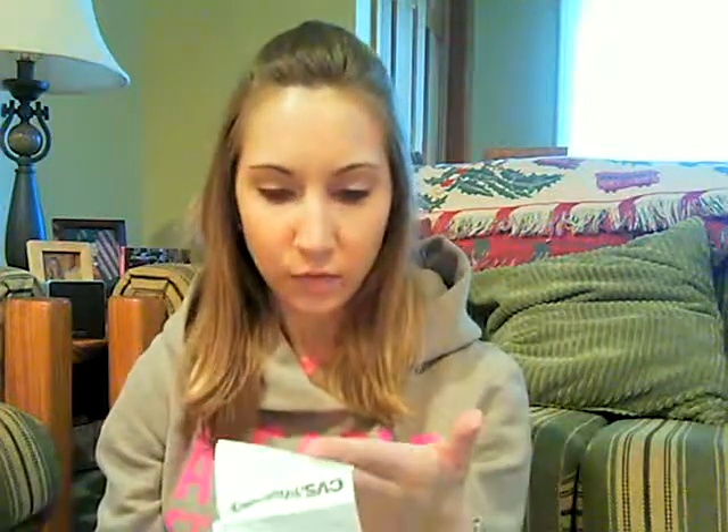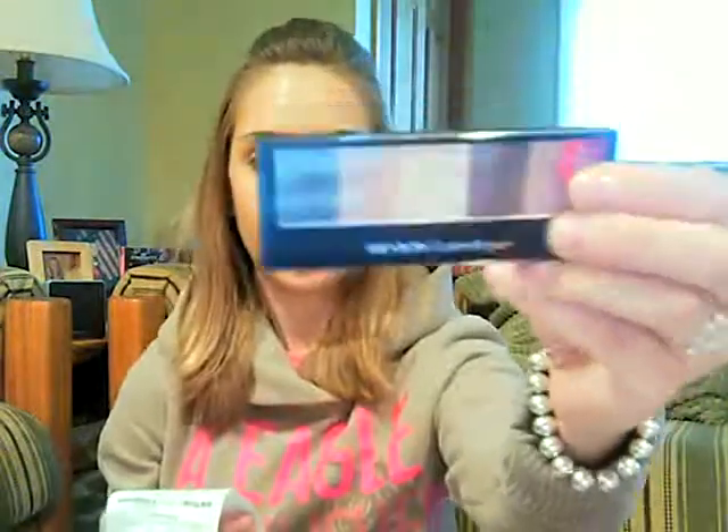Ever since I joined the CVS Extra Care card program, I've been getting a lot of coupons. They also have the Beauty Rewards program you can add to your Extra Care card — it doesn't cost anything. Once you spend $50 on beauty products including makeup and hair care, you get $5 Extra Bucks. I got that, plus $4 Extra Bucks for buying the Revlon quad. I also got coupons: $3 off any Revlon cosmetic, $1 off any Burt's Bees lip products, and $1 off Essie. CVS and Walgreens now carry Essie nail polish, which I'm so excited about.